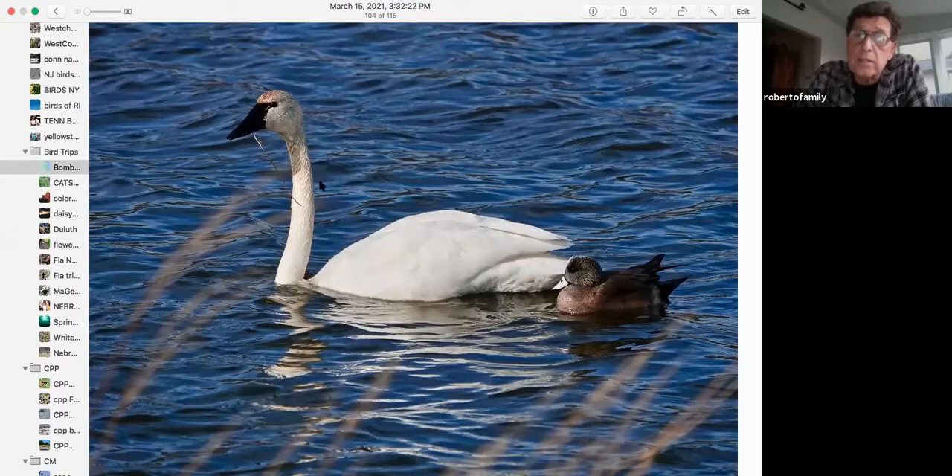In winter, tundra swans are there. If you watch tundra swans feed, a lot of ducks will follow them around because they can reach further down into the water to pull up weeds and grasses, and they're less aggressive than mute swans. I've watched mute swans chase other ducks away, but with seven tundra swans you'll have a duck with each one. With mute swans, you might have 20 of them and only one duck nearby, looking to grab food brought up from deeper in the water.